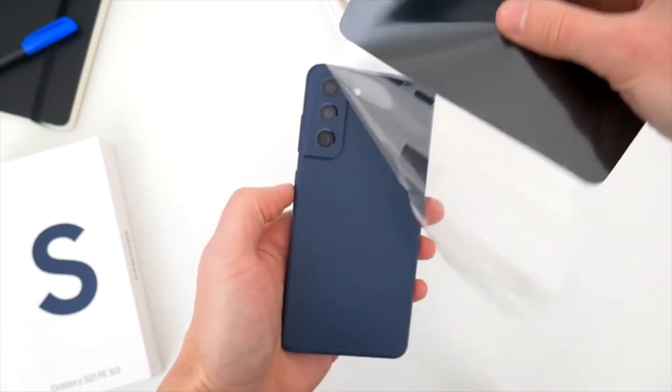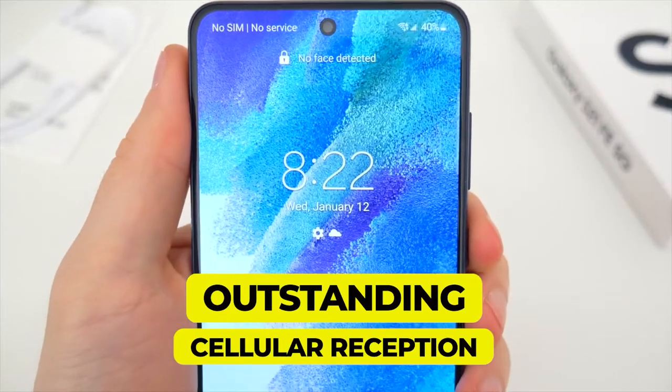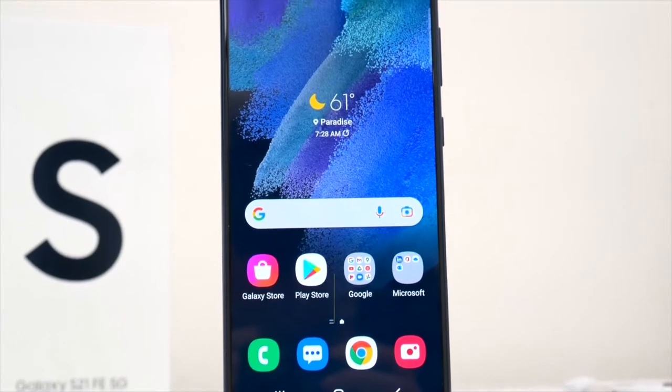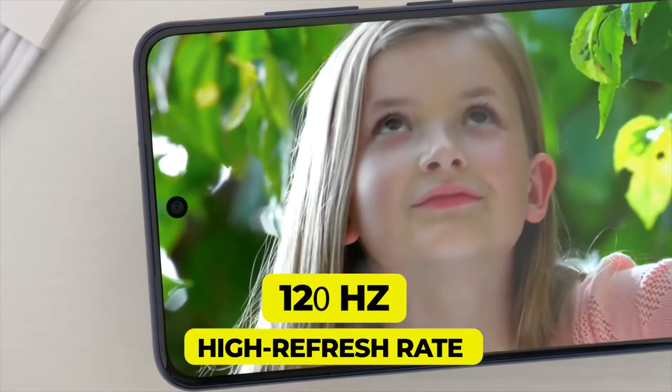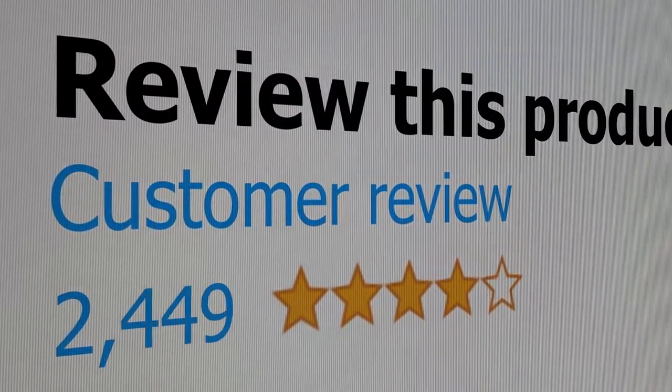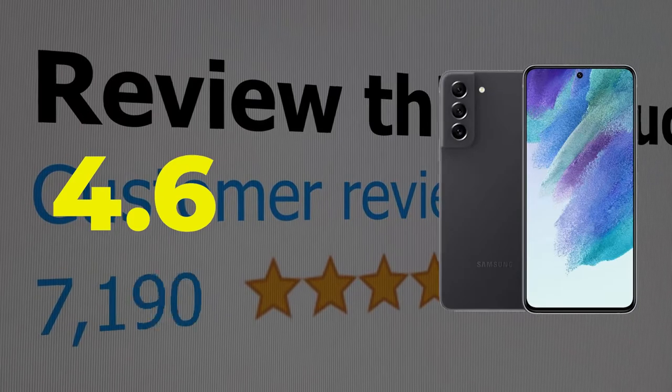Key features include outstanding cellular reception, a reasonable price, a 120Hz high refresh rate display, and capable cameras. This product's customer review is 4.6 out of 5.